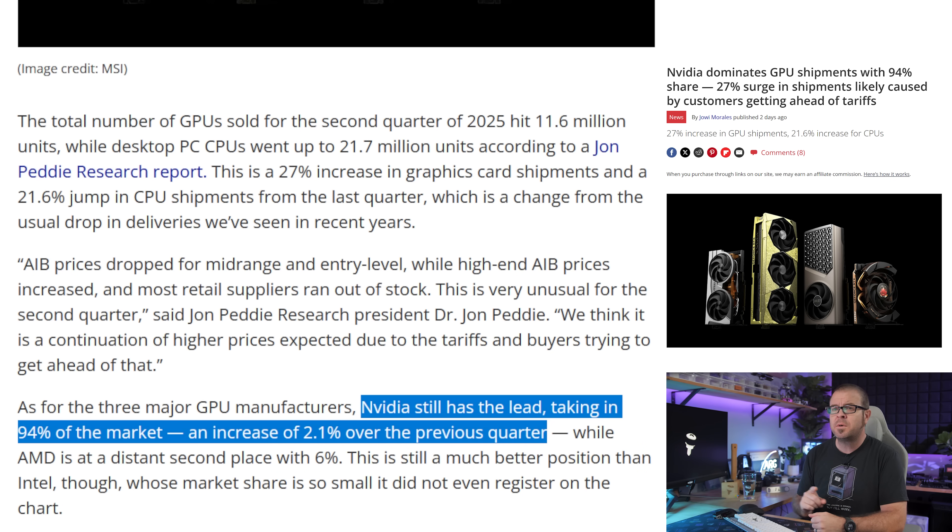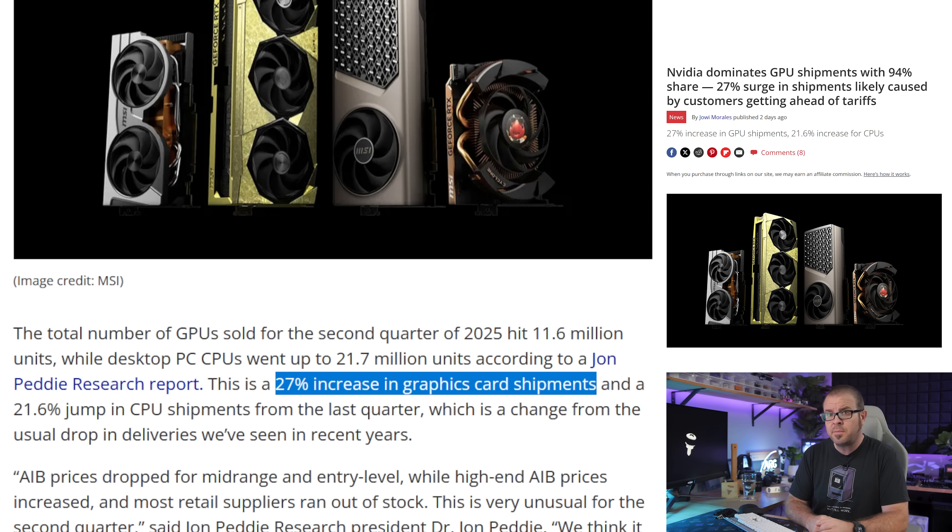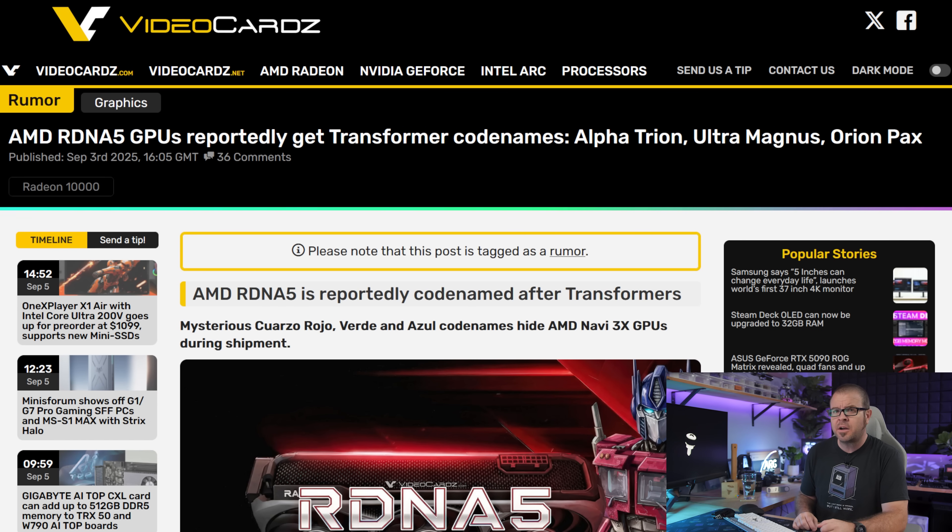For further proof of Nvidia's continued dominance in the discrete GPU market, a Q2 JPR report posted Tuesday says Team Green has 94% market share — an increase of 2.1% — and GPU shipments in general were up 27%.